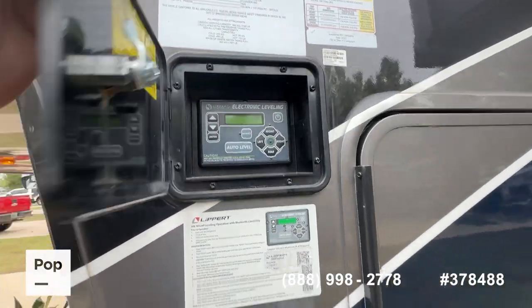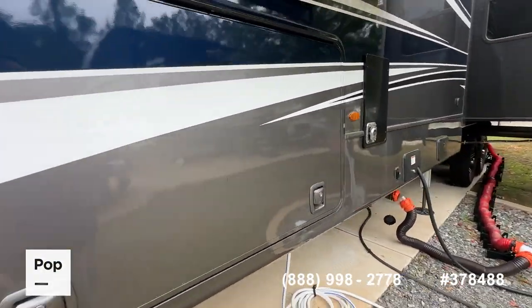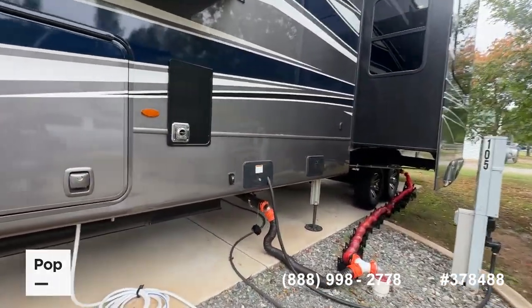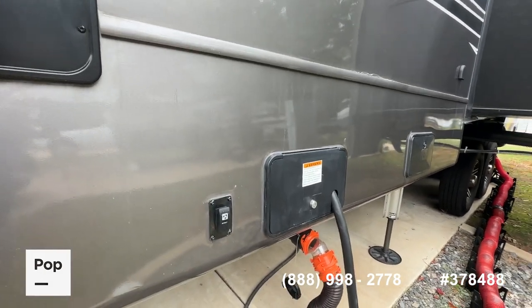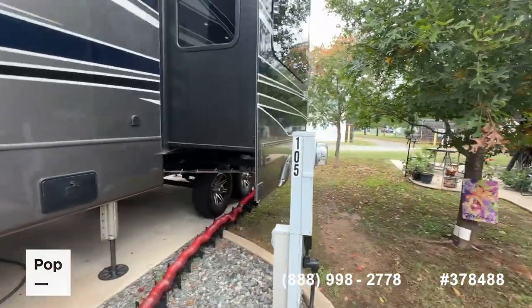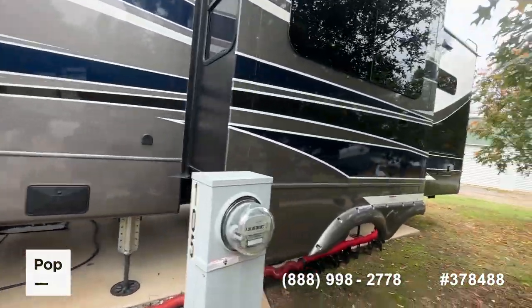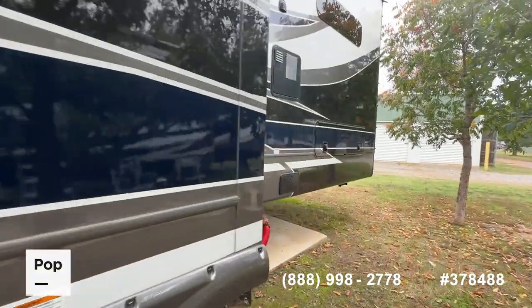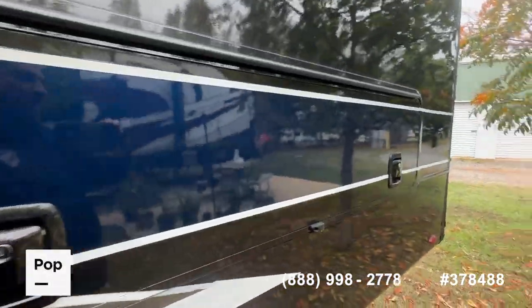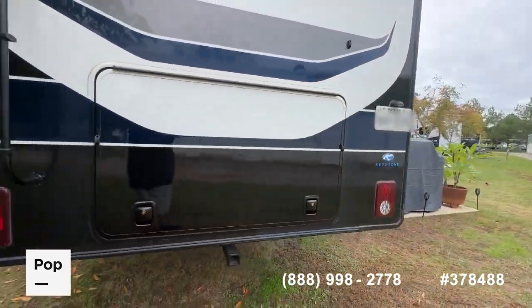The leveling jacks also have exterior controls and a Lippert app you can download to your phone. Pictures of all the storage compartments are in the ad at PopSales.com — be sure to check that out. A nice feature you might not think about: an electric retracting power cord for the 50-amp connection. On this side, you have storage access points on both sides as well as that rear door, and the unit has side cameras and a rear backup camera for really safe towing.